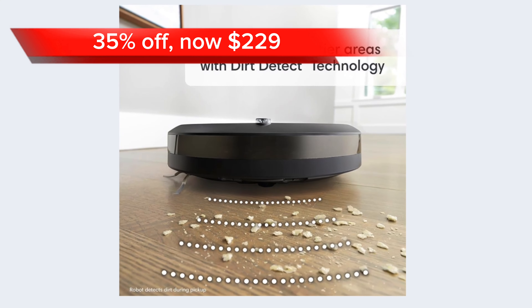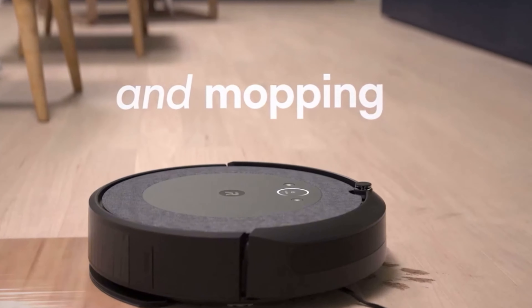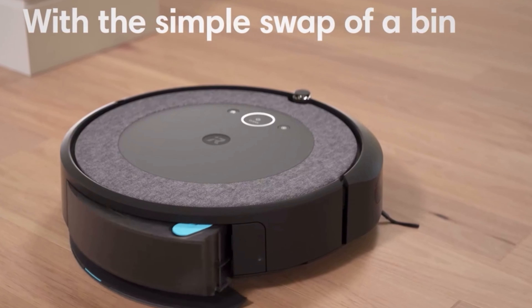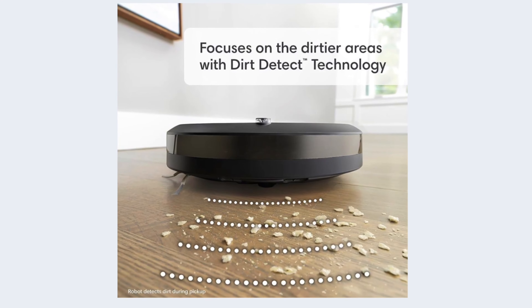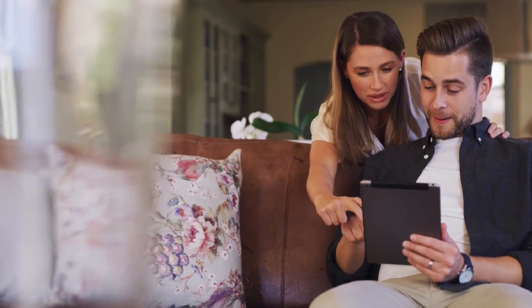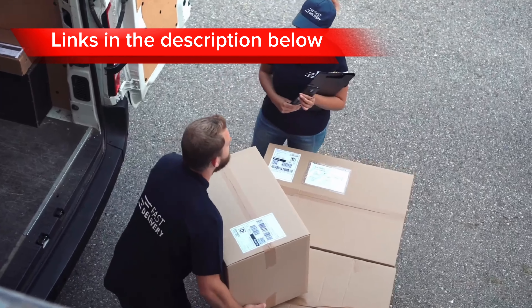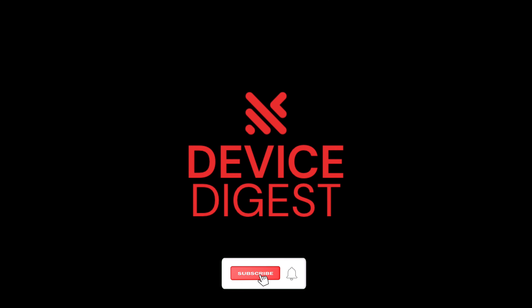The last product on our list is the iRobot Roomba Y5. At 35% off, it is $229 on Amazon. This is a powerful robot vacuum and mop with smart mapping technology, precision vision navigation, and a self-emptying clean base. It's ideal for homes with pets or hard floors. Links to all Amazon home products are in the description below. We hope this top 10 list helped you in finding some great Black Friday deals, and we wish you happy shopping!